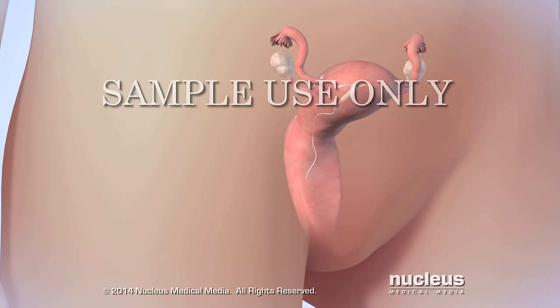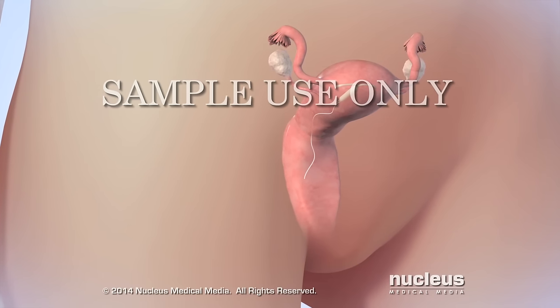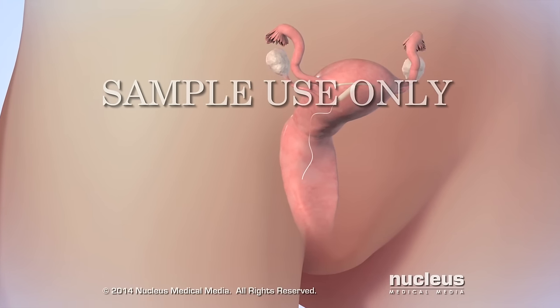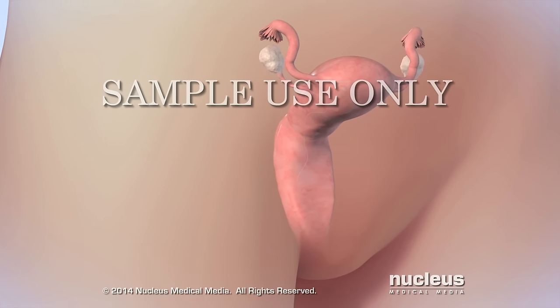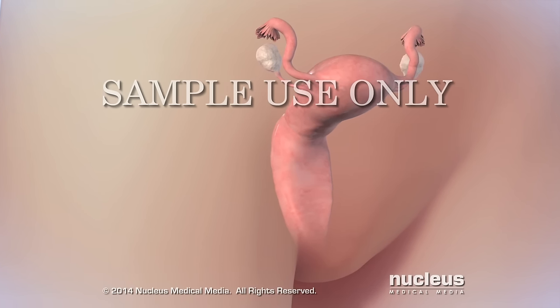Depending on the type, an IUD can be left in place for 3 to 10 years. Women can have their doctor remove an IUD at any time for any reason, including the desire to have children.